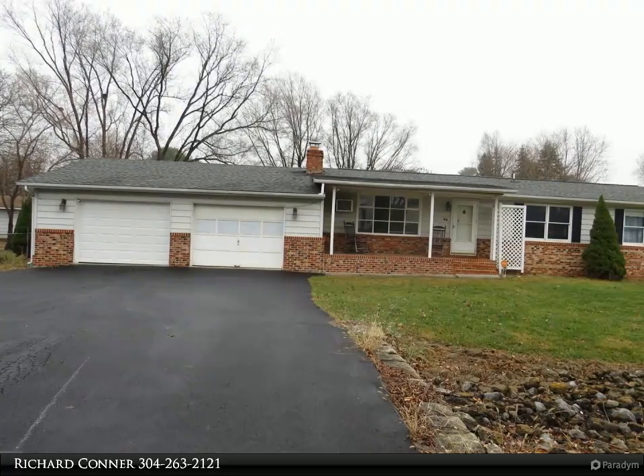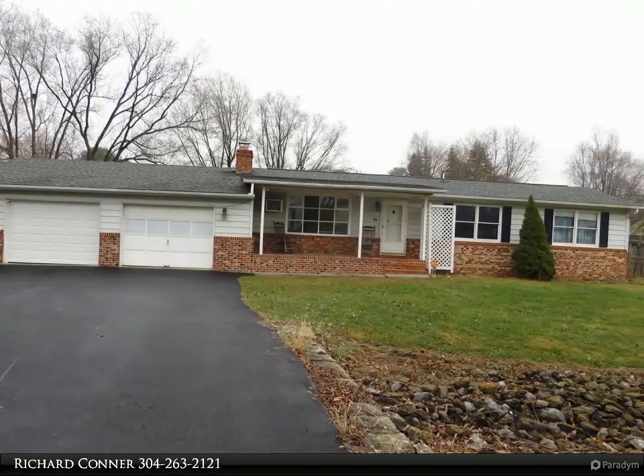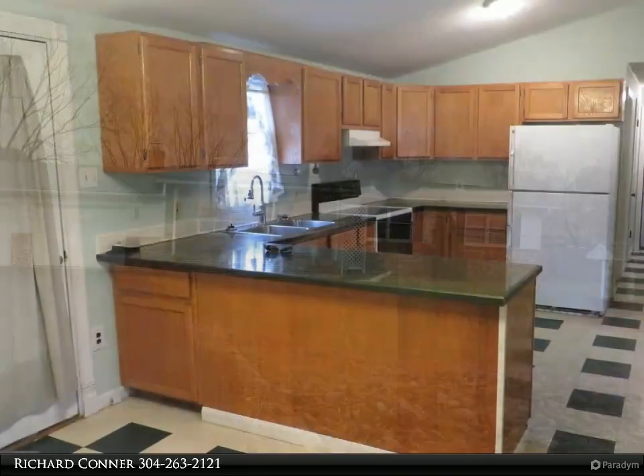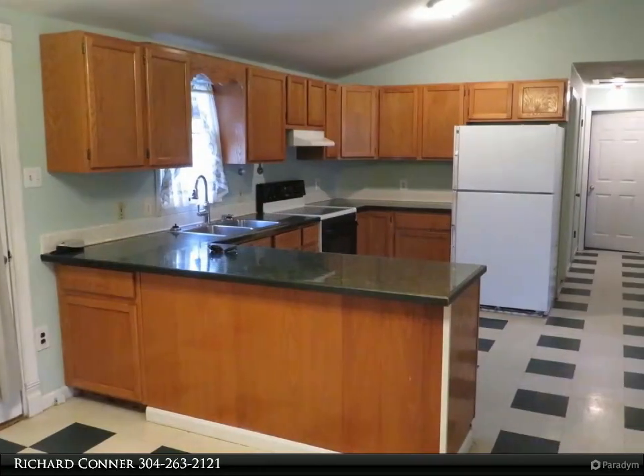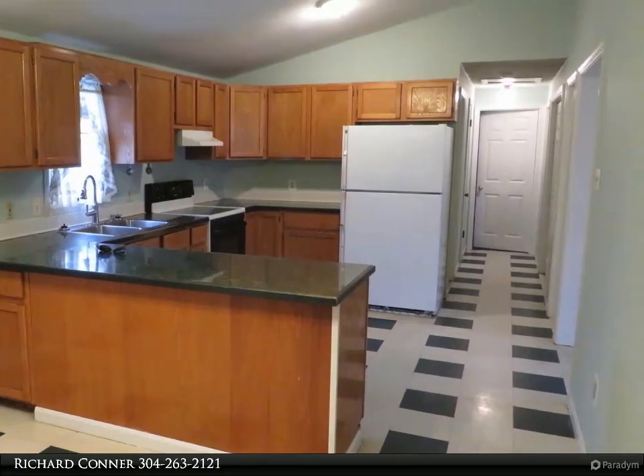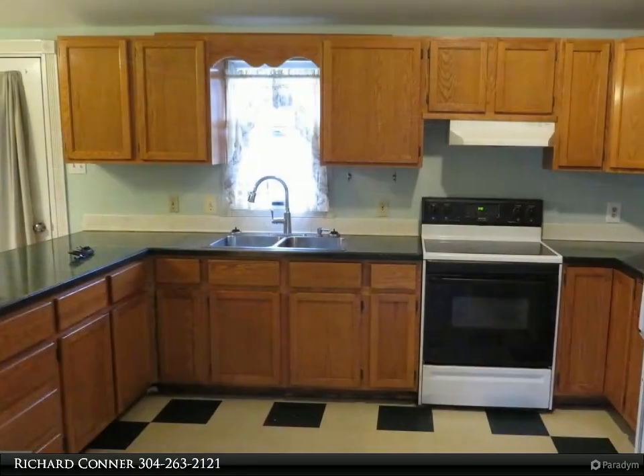This Century 21 Sterling Realty property video is presented by Richard Connor. Enjoy one-story living with this nice brick rancher with three bedrooms and two full baths. The home features a fenced-in large backyard and many extra storage areas.